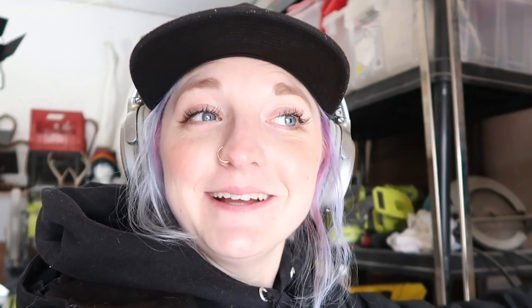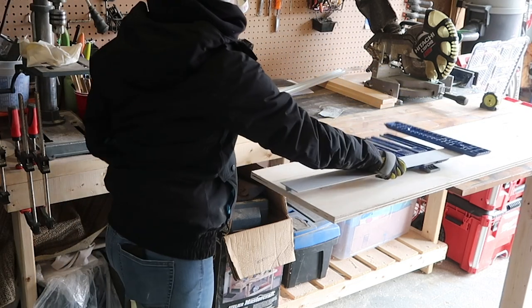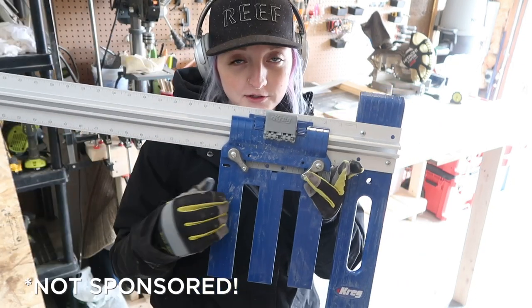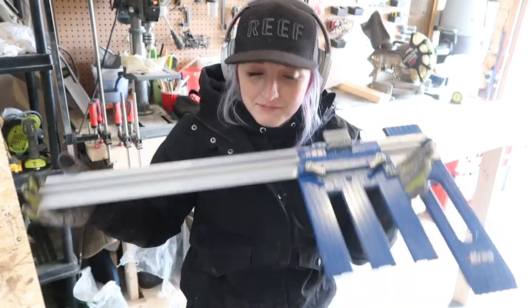Today I get to use a very fancy tool I've been waiting to use, which is exciting. I recently bought a Kreg Rip Cut circular saw edge guide. This is a device made by Kreg that allows you to hook up your circular saw onto it and make straight cuts along big boards. I'm gonna give it a go!